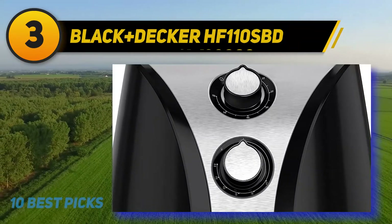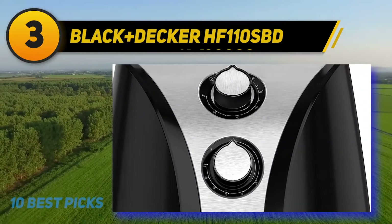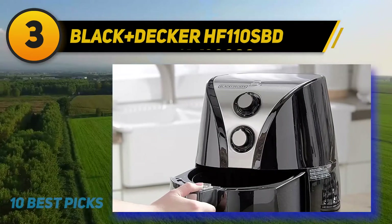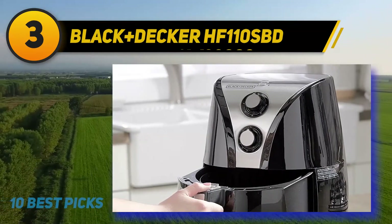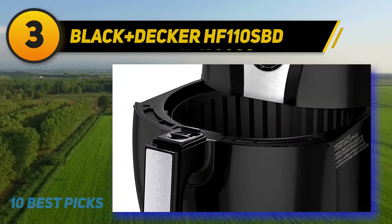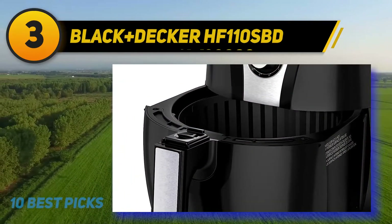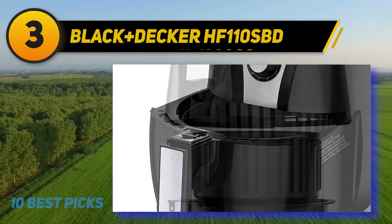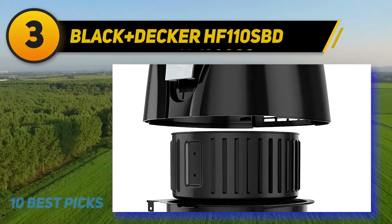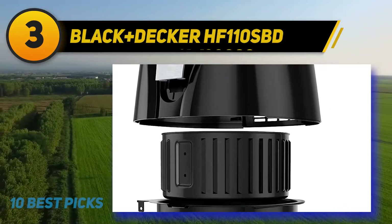At number three: the Black+Decker HF110SBD. You might already be familiar with Black+Decker, as they are quite well known in the power tools market — and they are now offering a smart air fryer at a reasonable price as well. The overall capacity of the unit is 2 liters, which means you can fit up to four servings of your favorite dish inside it. The basket also has a non-stick coating, enabling you to quickly and easily clean it.